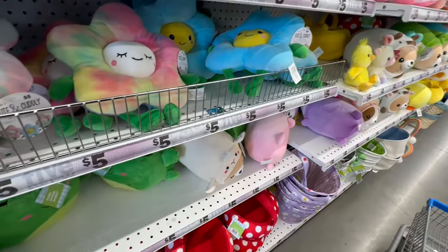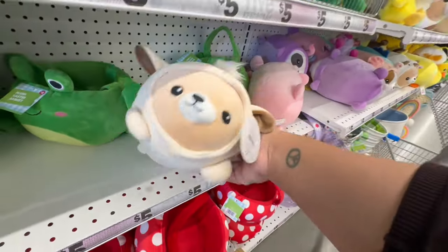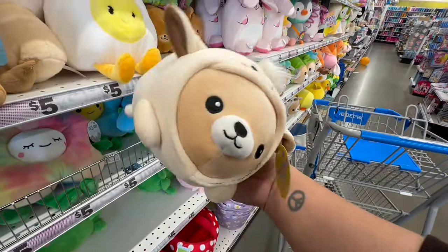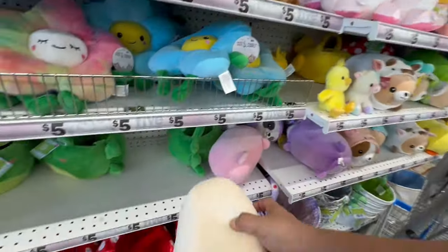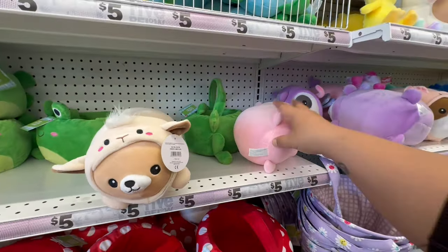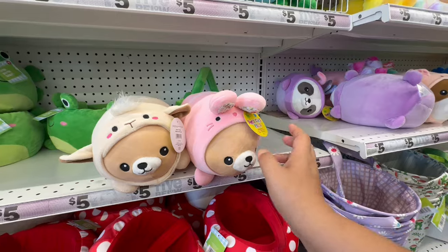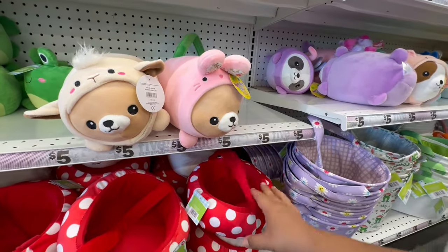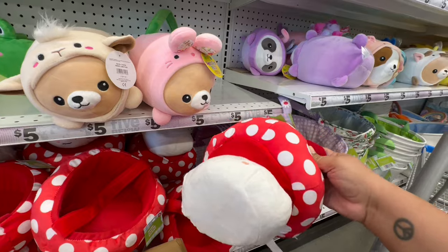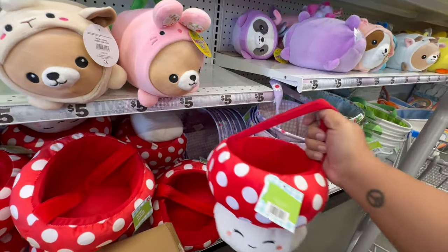It's like a little hamster — actually it says Smoochie Pals. They have it in pink and in blue. Oh my god, I should get these for Daisy and Leo! They also have more of the little mushroom buckets — five dollars. Love that!